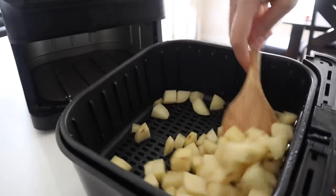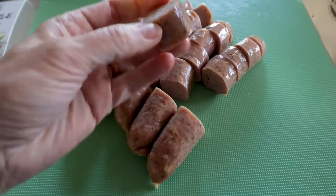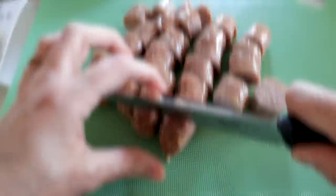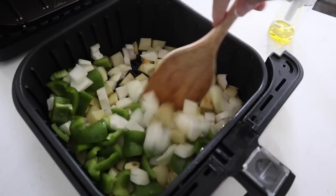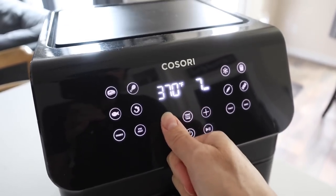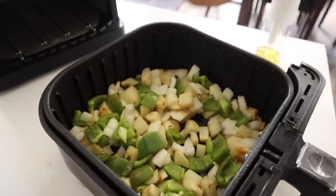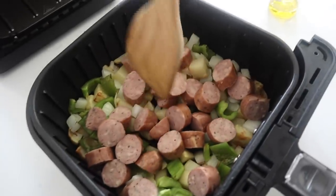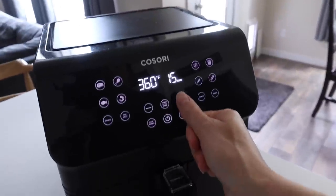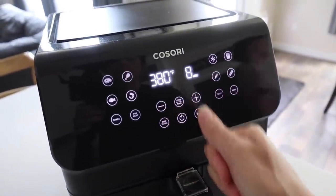Give it a quick stir, pop it back in, and while it finishes up, cut the sausages into bite-sized pieces. These are pre-cooked so it's really just a matter of heating them up. Now throw in those veggies, spray a little more oil, stir that up, and bump it back to 370 for about 6 more minutes. Once that's done, add the sausage and crank it up to 380 for about 8 more minutes.